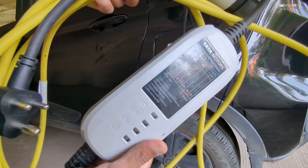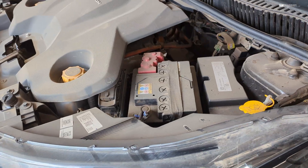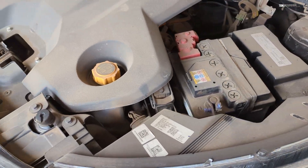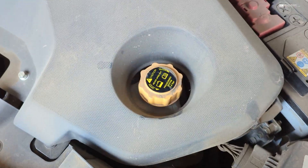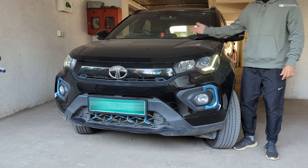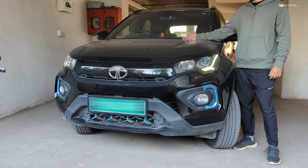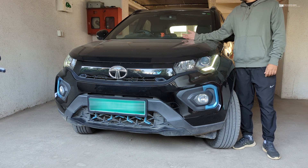I'll cover how the home charging setup works, how to charge when on long trips, how to plan for long trips, maintenance and servicing, and most importantly about range anxiety. This video will basically help you understand if an EV is the right option for you and what are the benefits and challenges you'll face while driving an EV. So let's get started.